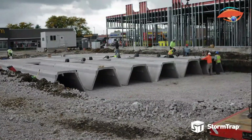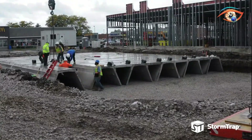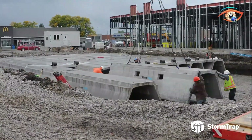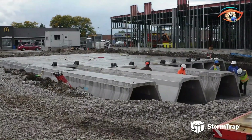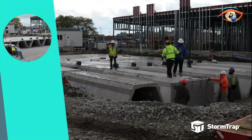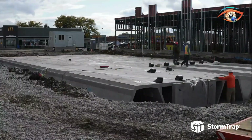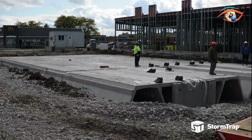The key features include adaptability to various project sizes, eco-friendly design, ease of installation, and long-term durability. With a focus on sustainability and environmental responsibility, StormTrap ensures that stormwater solutions meet the highest standards while benefiting engineers, property owners, and municipalities alike.